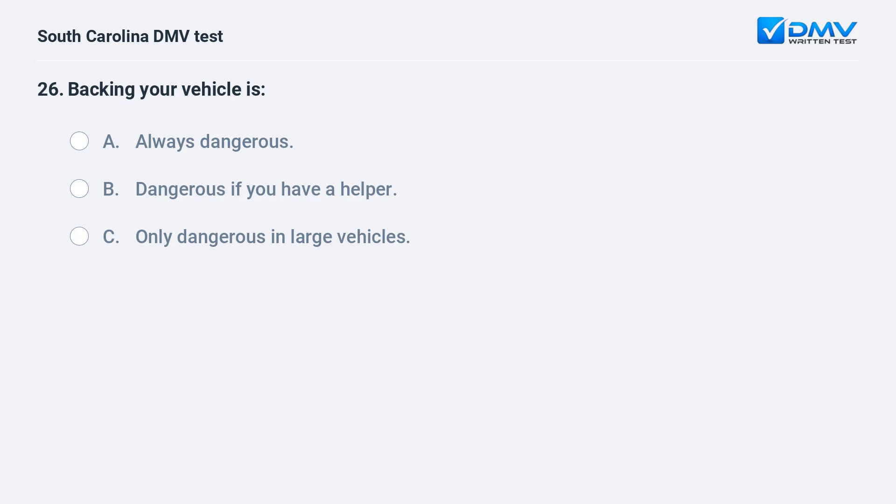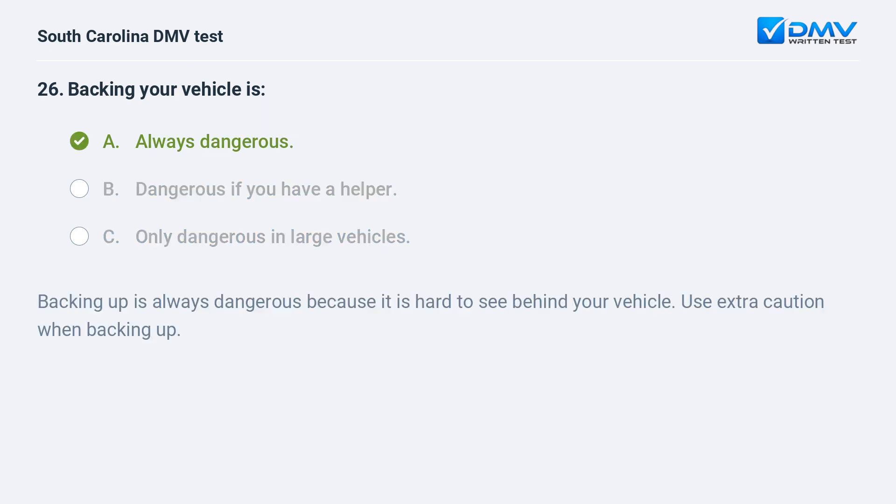Backing your vehicle is: a. always dangerous. b. dangerous if you have a helper. c. only dangerous in large vehicles. Answer: a. always dangerous. Backing up is always dangerous because it is hard to see behind your vehicle. Use extra caution when backing up.